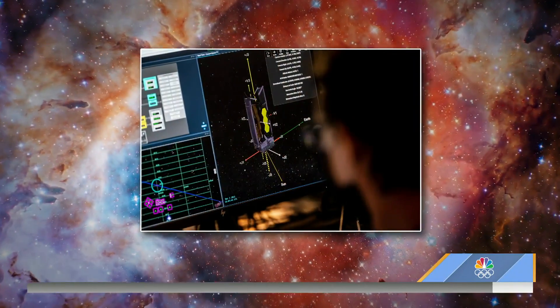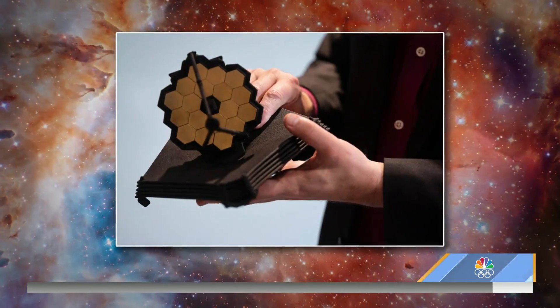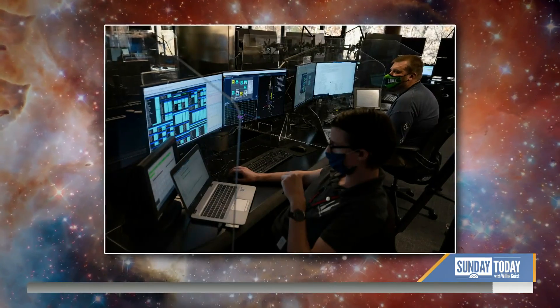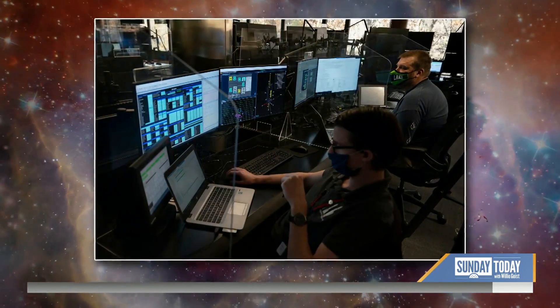For more than three decades, the Hubble Telescope, one of the largest and most powerful telescopes in the world, has been looking 10 billion light years into deep space to answer our biggest questions and inspire more exploration. And now we're about to get an even better look. On Christmas Eve, NASA plans to launch the James Webb Space Telescope into orbit, the first step in a million mile journey that could literally give us a look at the very beginning of time. NBC's Jake Ward has more in our Sunday Spotlight.